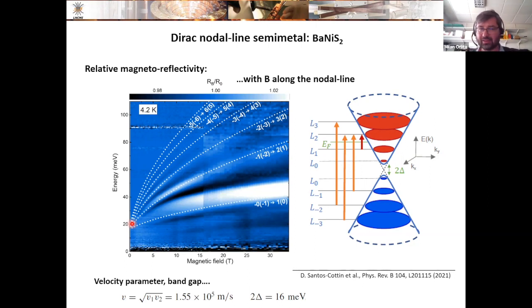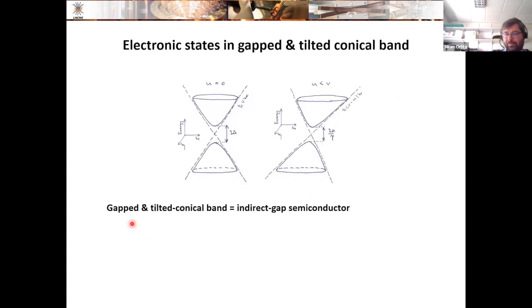Before moving to another example, let me introduce one particular concept in solid-state physics — the tilted conical band. So far I have been discussing conical bands, and I mentioned that in some cases such conical bands can be gapped — at low energies they have a hyperbolic shape with a small gap opened. Now imagine taking such a cone and tilting it.